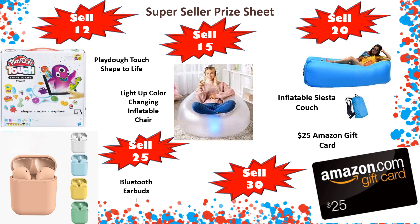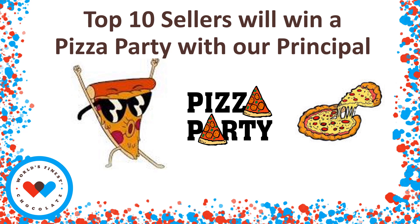We've got a Play-Doh Touch Shape to Life game where you can make Play-Doh into your own video game. You also have a light-up color-changing inflatable chair and an inflatable siesta couch. We're also providing great Bluetooth earbuds, and you can win an Amazon $25 gift card. Let's go, super sellers! As one of the top 10 sellers, not only will you have won all kinds of prizes, you're also going to be able to attend a pizza party with the principal.